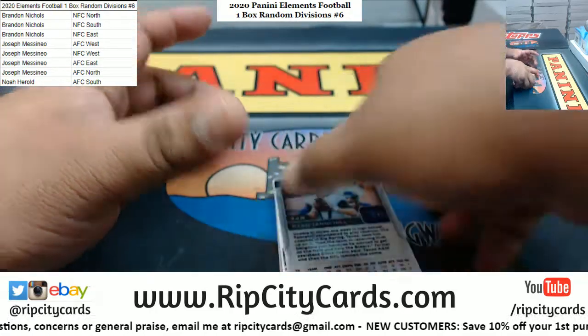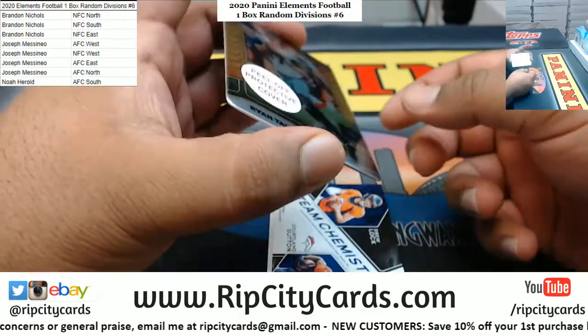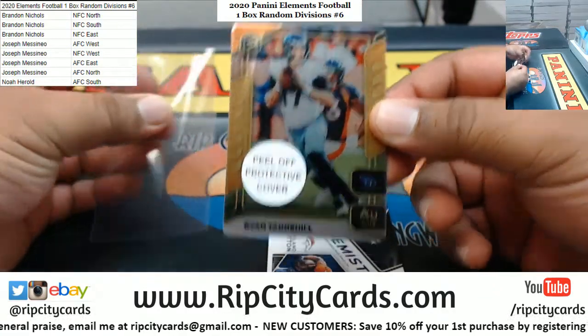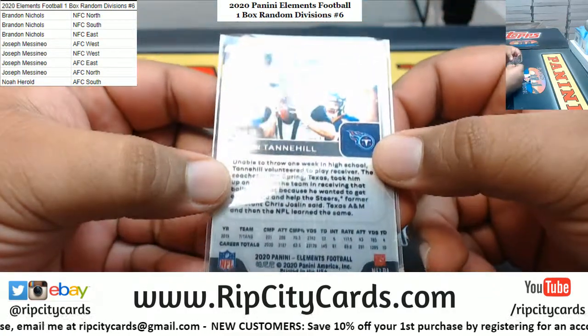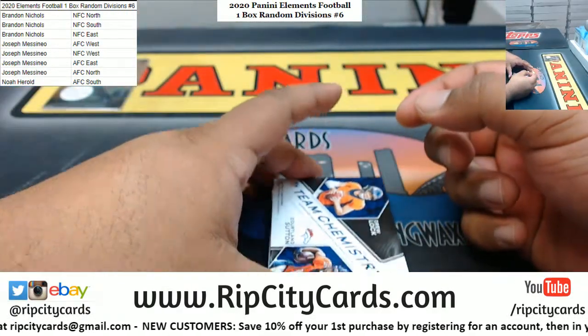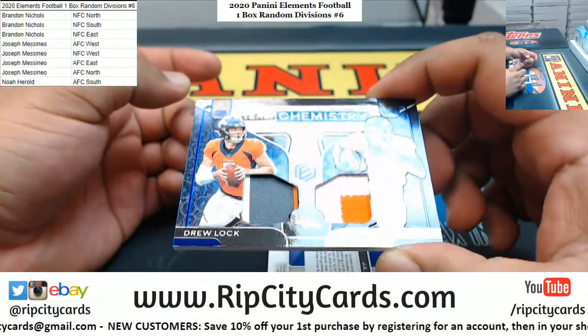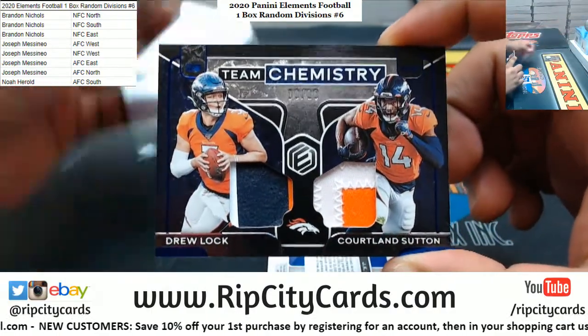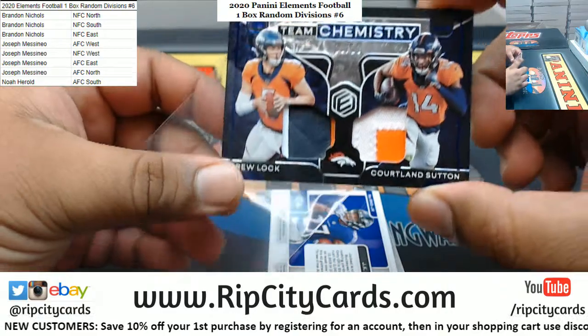Let's start this way, even though you already saw it. You got Ryan Tannehill, Titans, metal card, 8 of 79. And a dual relic, 8 of 10, with Drew Lock and Cortland Sutton on there. Two colors on each patch - pretty decent.